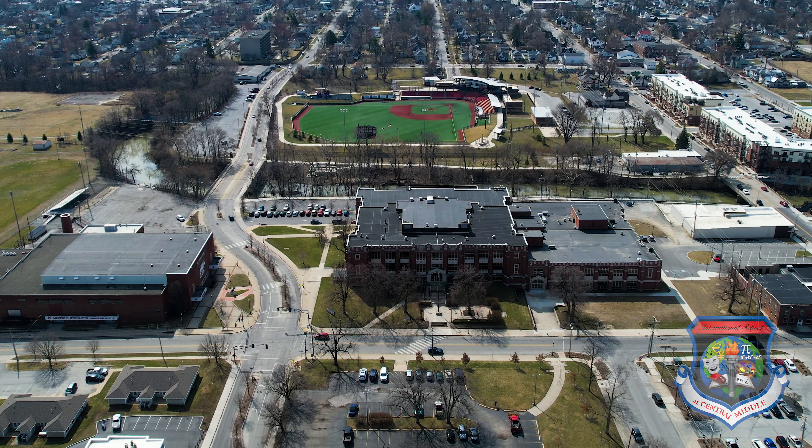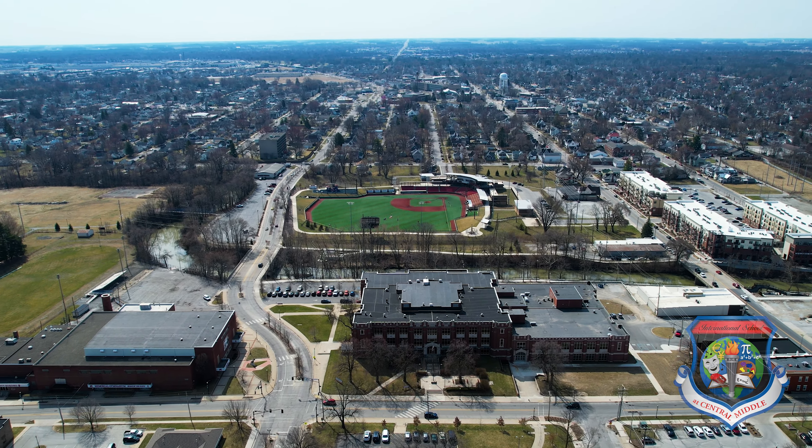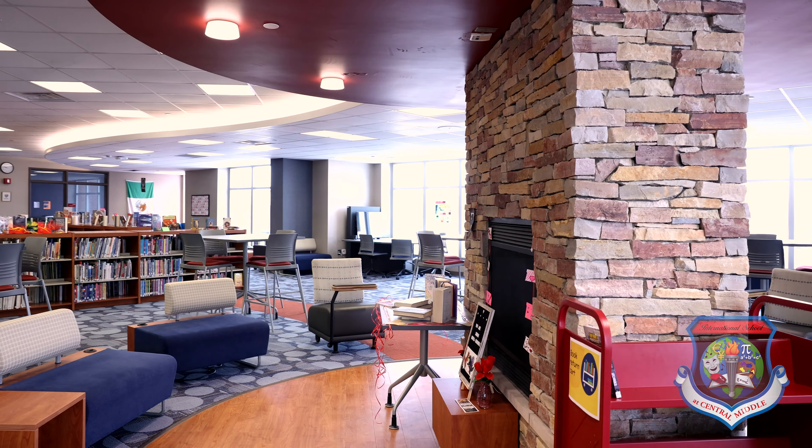Central Middle International School provides students with many opportunities outside of the classroom that are unmatched, whether that be international travel, student council, or battle of the books. There are so many ways for students to get involved and to learn leadership and social skills. This school is full of teachers who have a genuine love for learning and children.